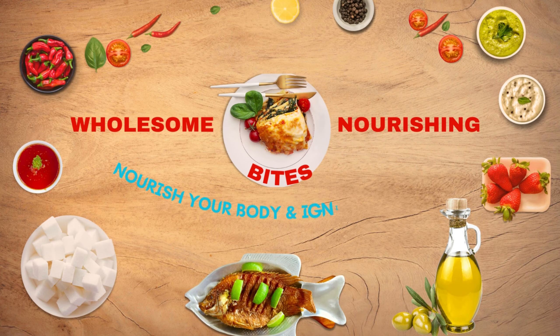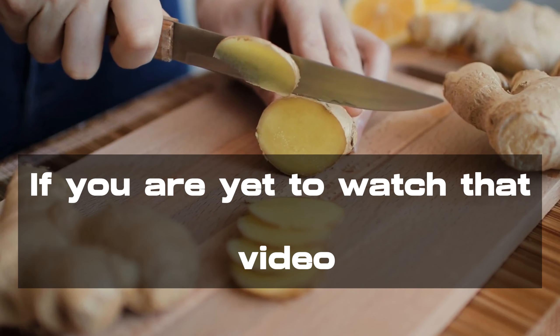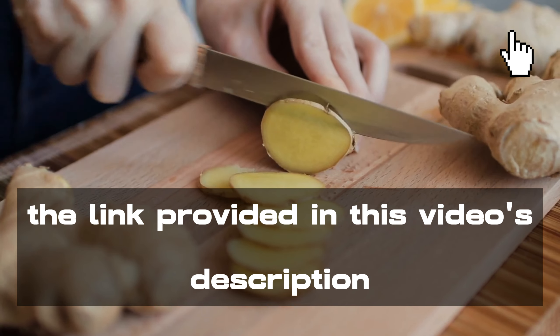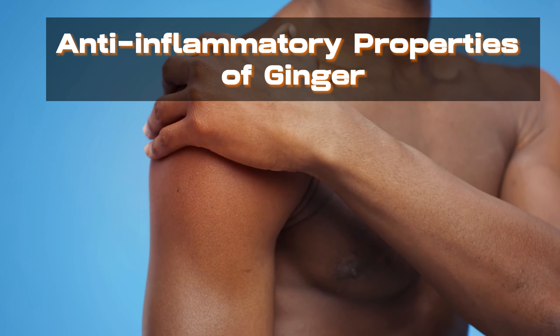Hello health enthusiasts. Last time we reviewed the effects of ginger on your digestive system. If you are yet to watch that video, kindly follow the pinned link at the top right corner of this video or through the link provided in this video's description. Today, we are looking at the anti-inflammatory properties of ginger.